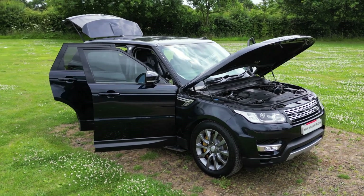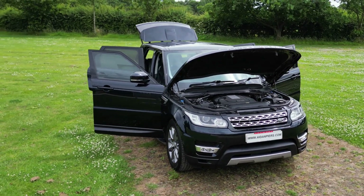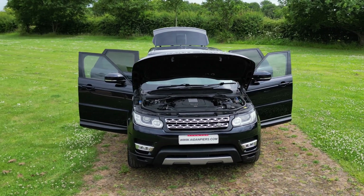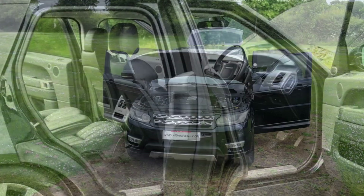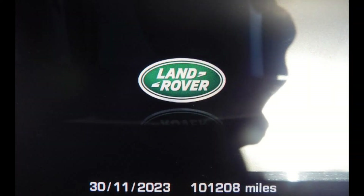We have supplied it to four subsequent owners since then, and due to having looked after it for most of that time, this vehicle has given no trouble and is an exceptionally reliable and beautiful driving version.